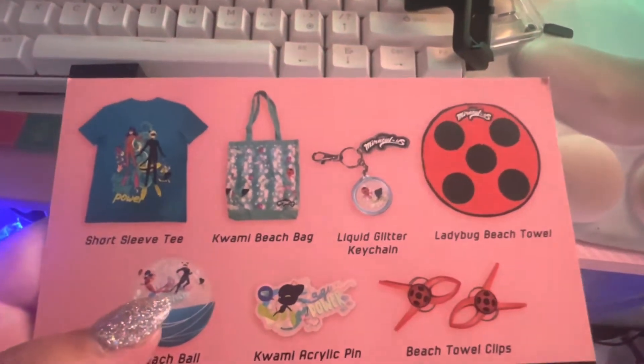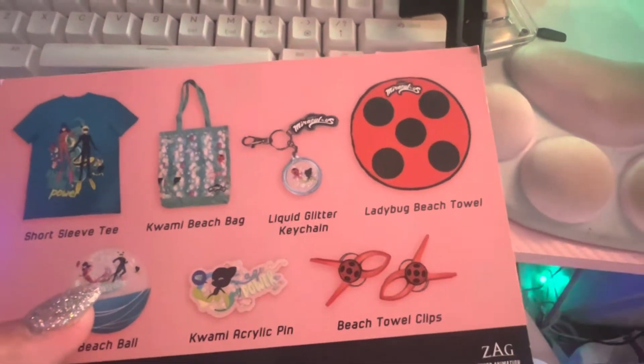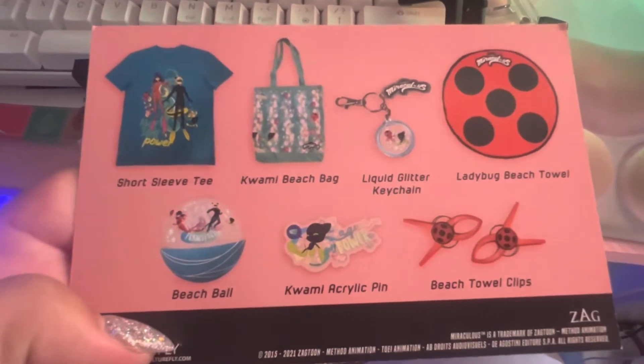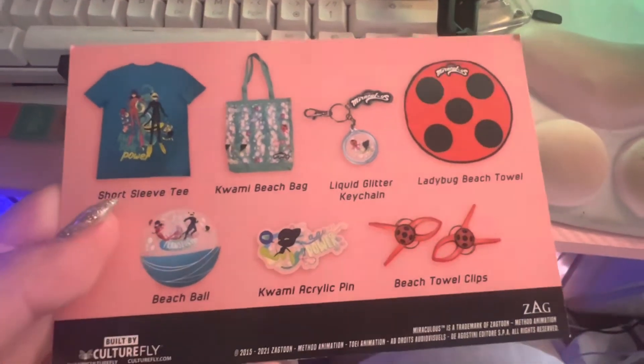There's a Kwami beach bag, a Yaya liquid glitter keychain, Ladybug beach towel, beach ball, Kwami acrylic pin, and beach towel clips. And this is by Culturefly.